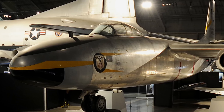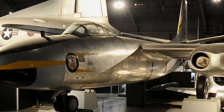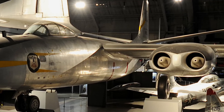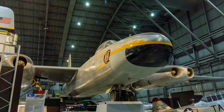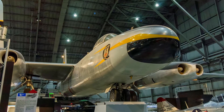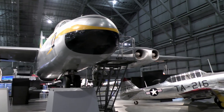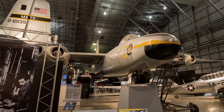North American's B-45 Tornado was the first American four-engine jet bomber to fly, the first American production jet bomber, the first jet bomber capable of carrying an atomic bomb, and the first multi-jet reconnaissance aircraft to refuel in mid-air. Based at RAF Sculthorpe, England from 1952 to 1958, Tornadoes were a key nuclear deterrent against a Soviet ground attack in Europe. RAF RB-45 crews flew highly classified reconnaissance missions deep into communist territory. The aircraft on display is painted in the markings of the 47th Bomb Wing.